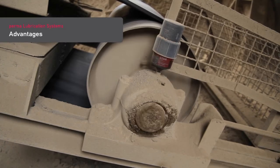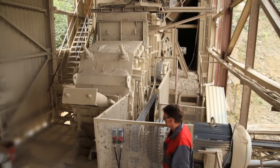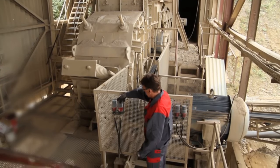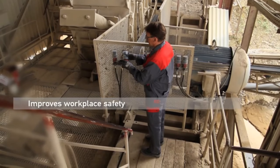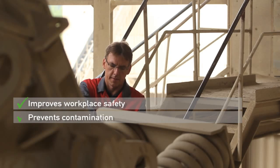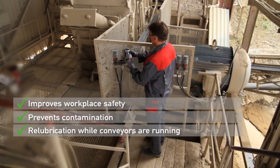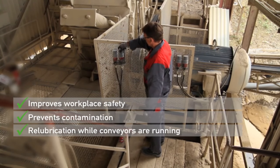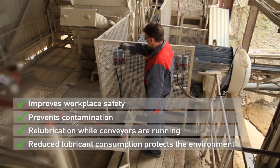Advantages of automatic lubrication with PERMA products: remote mounting, away from dangerous areas, significantly improves workplace safety. Lubrication points are sealed to prevent contamination. Lubrication takes place while the equipment is running without the need to shut down machinery. The total consumption of lubricant can be reduced and helps to protect the environment.